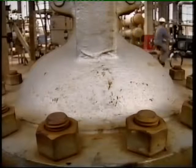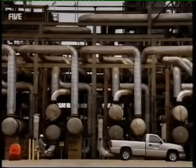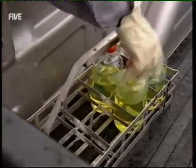Every day, this plant produces enough petrol to fuel a car on 770 round trips to the moon — unless, of course, you drive a 4x4, in which case you may have to fill up halfway.